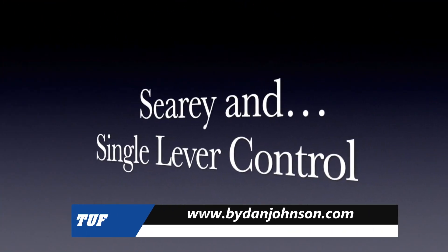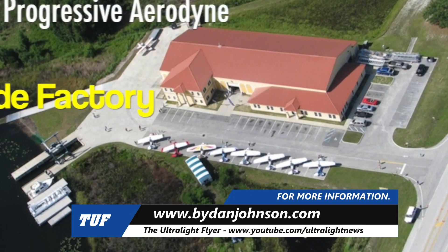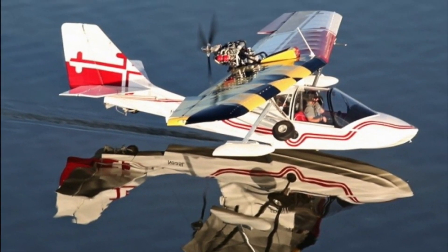Hello fellow phone flyers, Dan Johnson here to talk about seaplanes and something called single lever control. Our focus this time is on the Progressive Airdyne Sea Ray because it's kind of a test article for this idea.